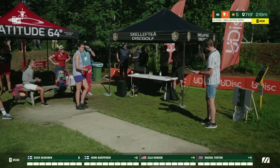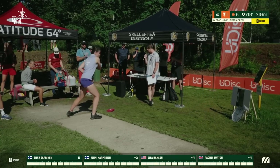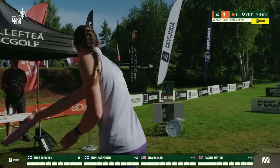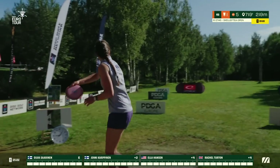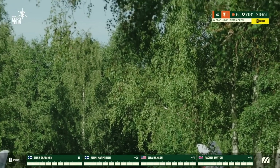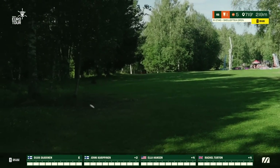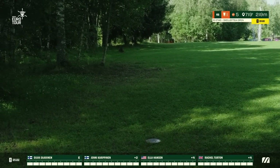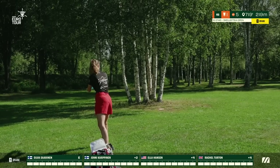Up next, from the United Kingdom, sponsored by Prodigy, Rachel Tartan! Another Prodigy-sponsored player here. Rachel really relies on her D1s — she likes to cycle their stabilities and carries quite a few. You see her get that full flex out there — an amazing drive, really pushing the distance of that back tree line and keeping it in the middle. That is ideal.